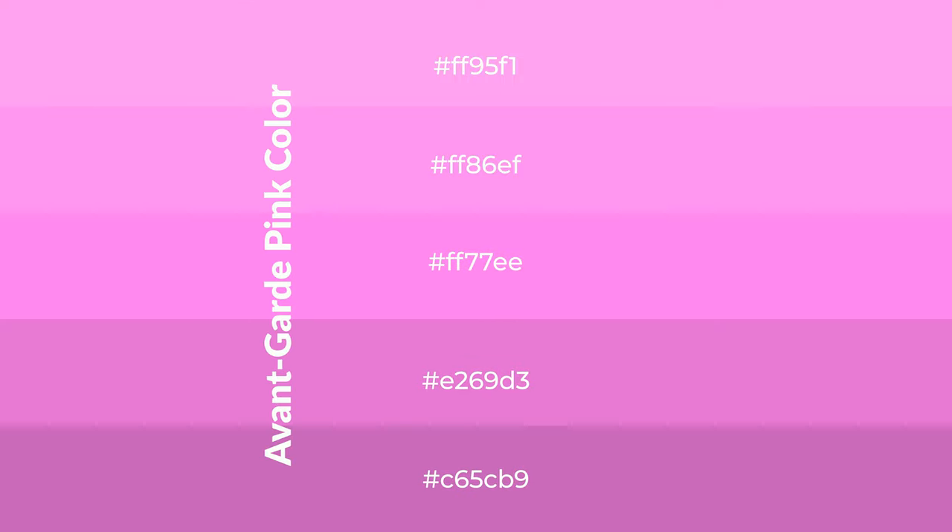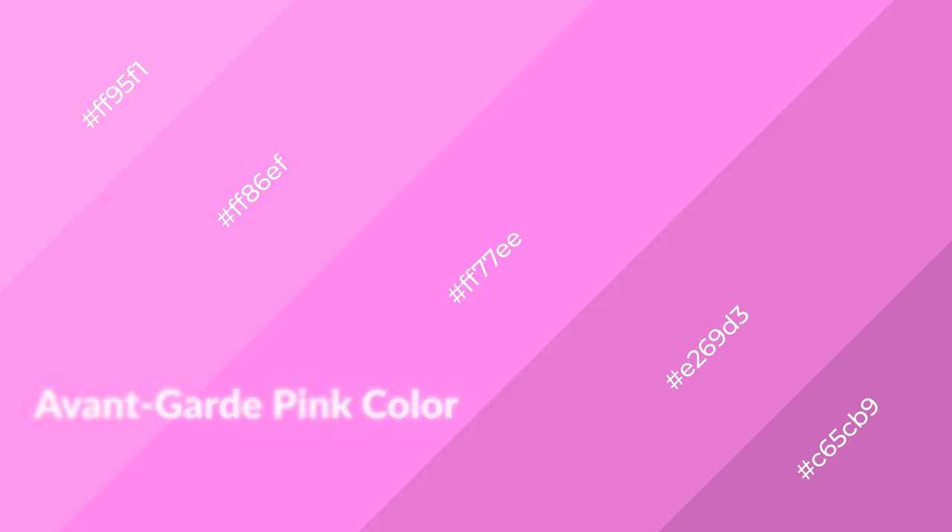To generate shades of a color, we add black to the color. Shades are used in patterns, 3D effects, and layers. Shades create depth and drama. Avant-garde pink is a warm color and it emits cozier and active emotions.